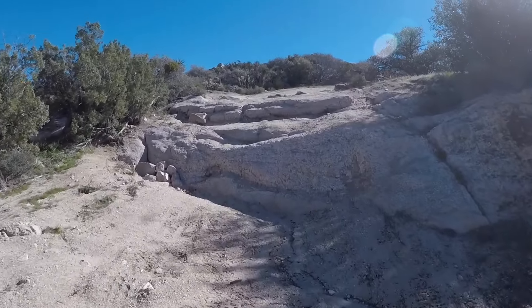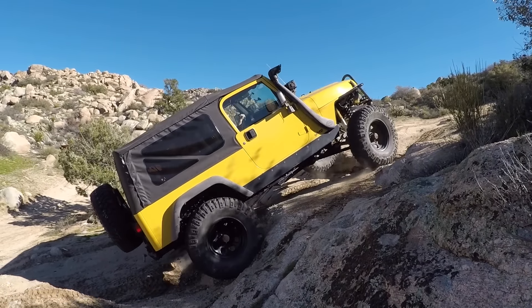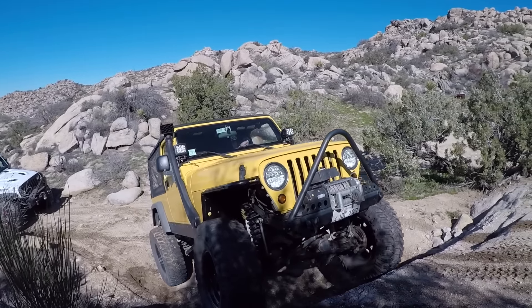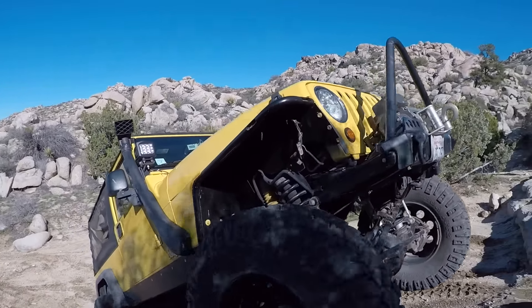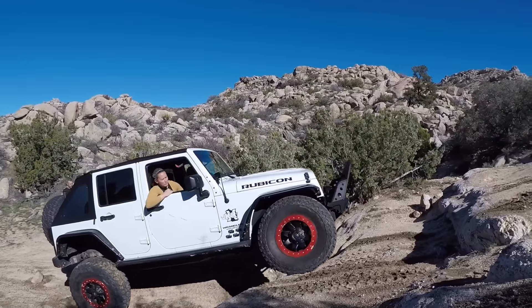The next fun obstacle on the trail is this steep granite waterfall. There is a detour where you can go all the way around it to the left, but what fun would that be? If you're going to tackle it and you want to go hard, stay to the right of the waterfall. If you want to take it easy, go on to the left side — it seemed to be a little smoother.